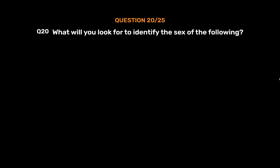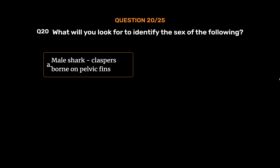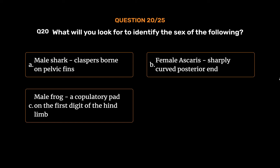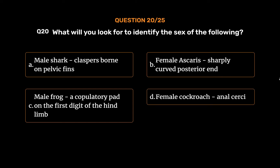Question No. 20. What will you look for to identify the sex of the following? Option A: Male shark — claspers borne on pelvic fins. Option B: Female Ascaris — sharply curved posterior end. Option C: Male frog — a copulatory pad on the first digit of the hindlimb. Option D: Female cockroach — anal cerci. The correct answer is Option A: Male shark — claspers borne on pelvic fins.